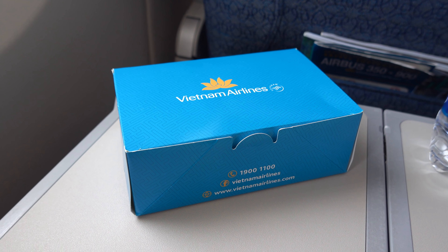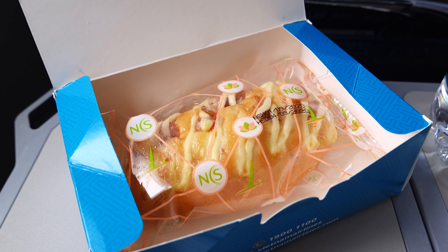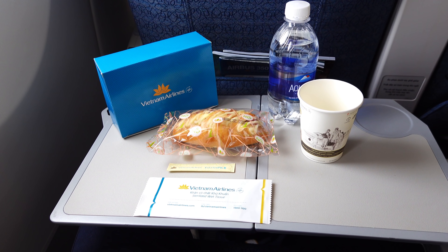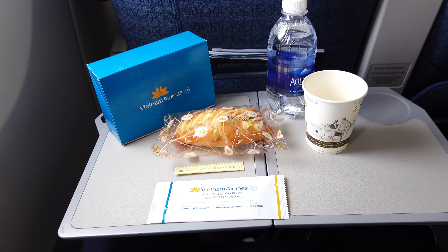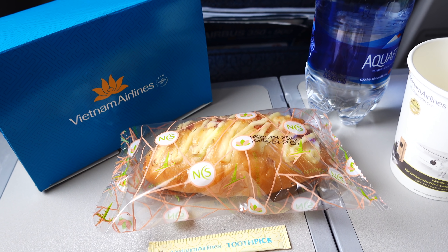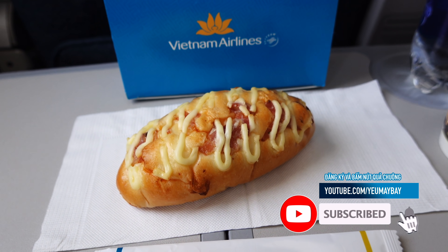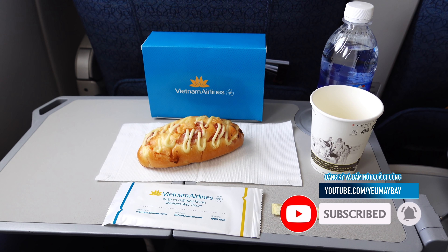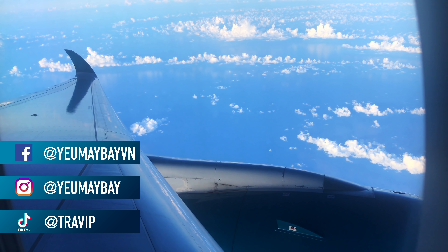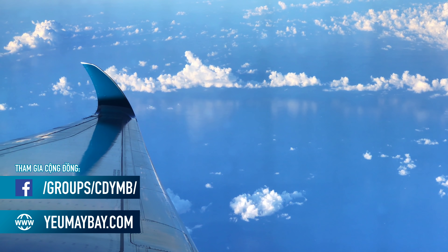Các loại bánh mới sẽ được phục vụ trên đường bay nội địa xuất phát từ Hà Nội và TP.HCM, có thời gian bay trên 1 tiếng 30 phút trong khung giờ ăn giữa buổi: từ 8h30 đến 11h, 13h đến 17h30, và 20h đến 5h sáng hôm sau. Ngoại trừ các chuyến bay đến khu vực miền Trung ngừng phục vụ ăn do dịch bệnh gồm Đồng Hới, Huế, Đà Nẵng, Chu Lai, Tuy Hòa, Quy Nhơn, Cam Ranh, Đà Lạt, Buôn Ma Thuột và Pleiku. Thực đơn được đổi mới 2 lần 1 tháng, và chuyến bay có điểm xuất phát khác nhau sẽ được phục vụ các loại bánh khác nhau nhằm đem đến trải nghiệm đa dạng mới lạ cho hành khách.